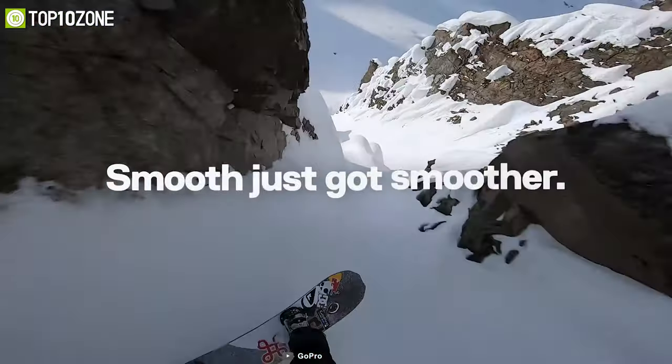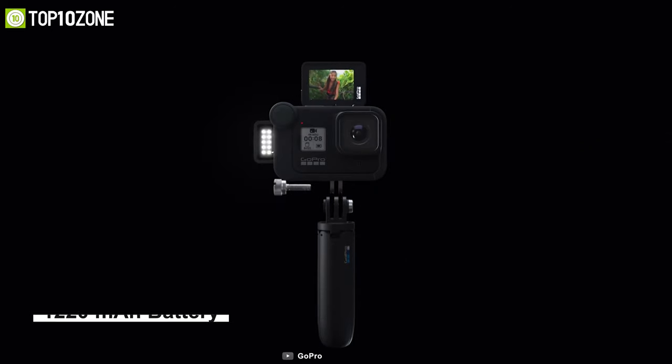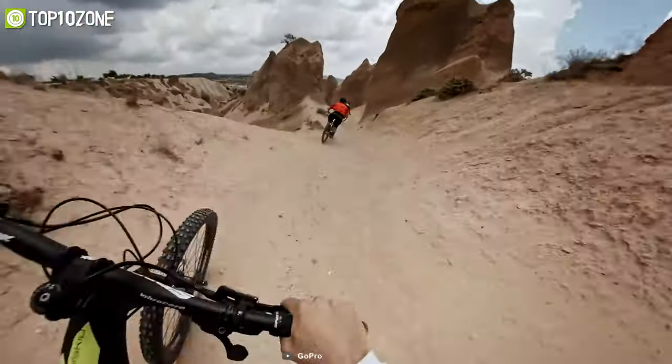It features updated HyperSmooth 2.0 stabilization to produce smooth, gimbal-like movement at all supported frame rates without the need for a gimbal. Offering up to 10 meters of waterproofing, this action cam packs a 1220 mAh battery which lasts about 50 minutes while recording in 4K at 60 fps.